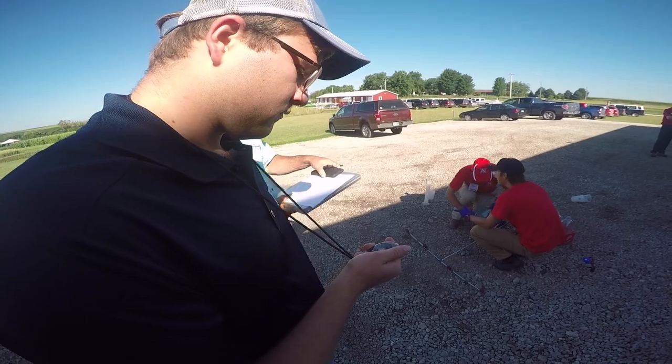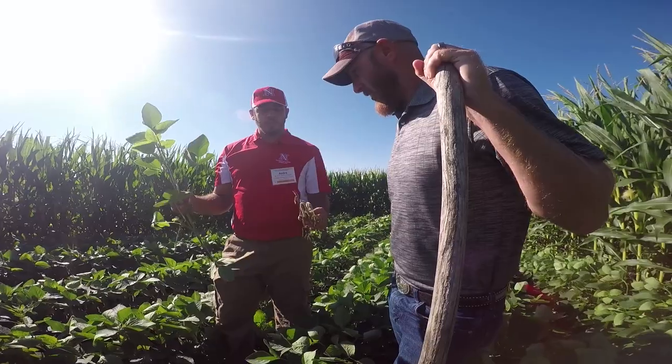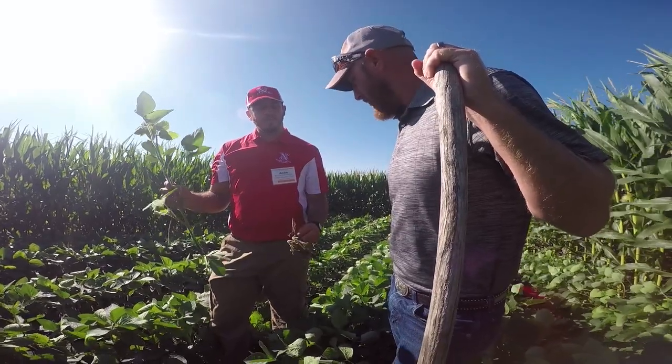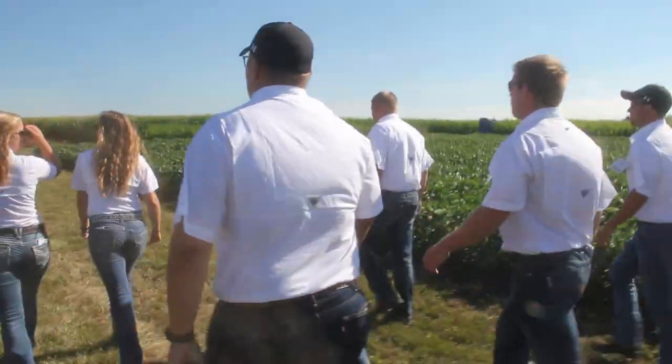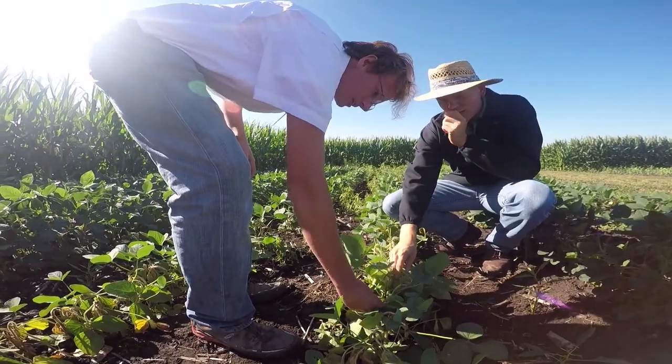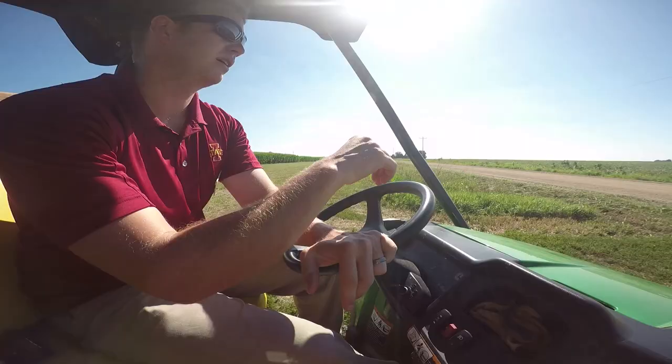Most times you just go into a classroom, take a test, and get scored on what you write on the piece of paper. Here you actually have to talk to someone, solve the problem, and think on your feet. These are real-world problems that happen to crop advisors all the time — they get sent out into situations like these and have to figure them out and diagnose what went wrong.